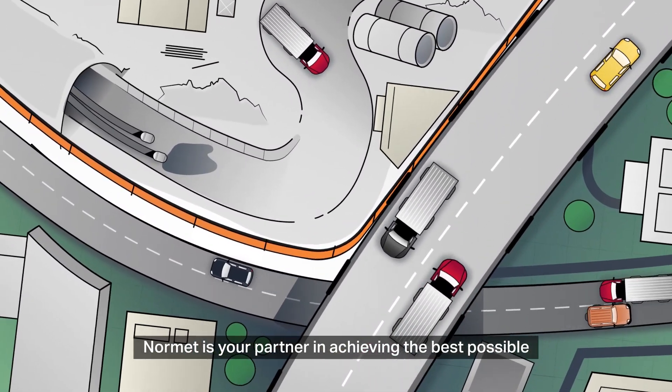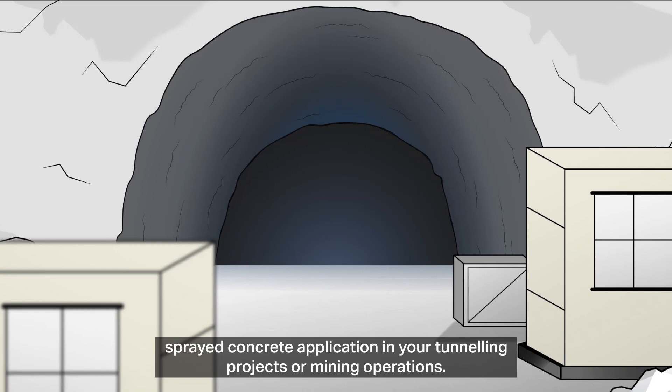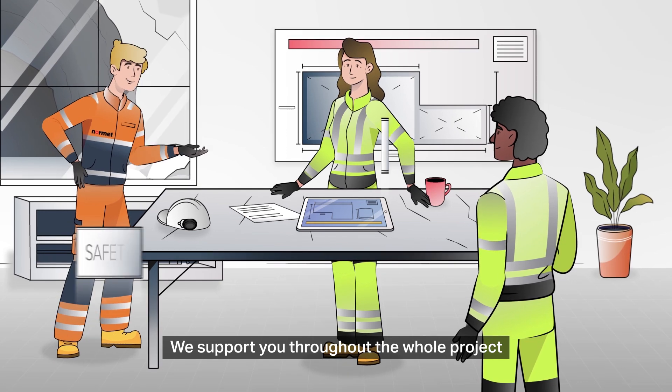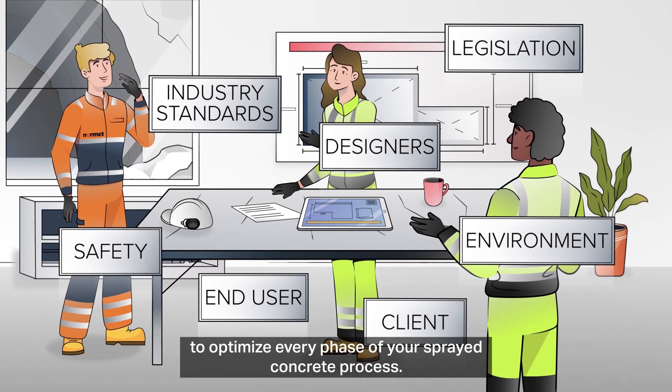NORMET is your partner in achieving the best possible sprayed concrete application in your tunnelling projects or mining operations. We support you throughout the whole project to optimise every phase of your sprayed concrete process.